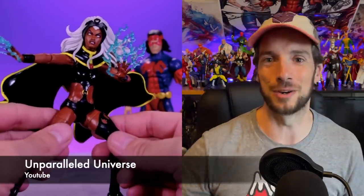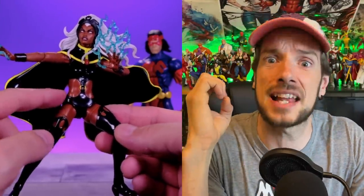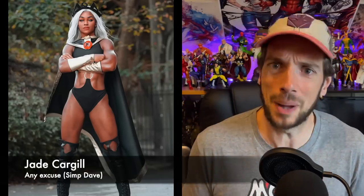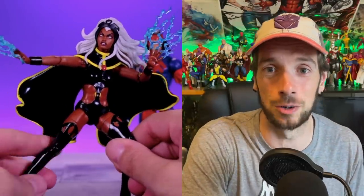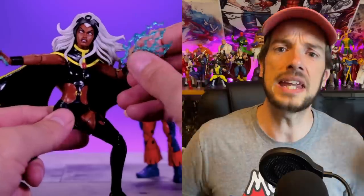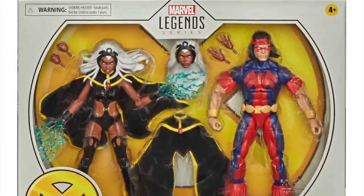We have the perfect figure for Storm. Hasbro gave us the two-pack with first appearance Storm — not the 'all kinds of naked' first appearance, because they ain't selling that. We get the proper black costume, badass-looking Storm. I think it's a really cool design that she keeps going back to in the comics. This two-pack — I never got hold of it. A lot of people put her as figure of the year when it came out, around 2020 I want to say. Very very pretty — perfect Storm.